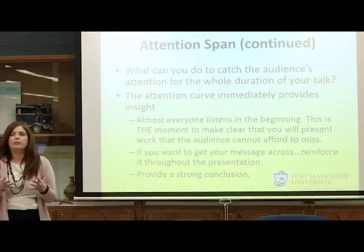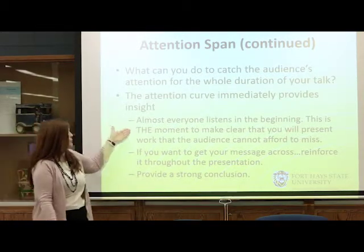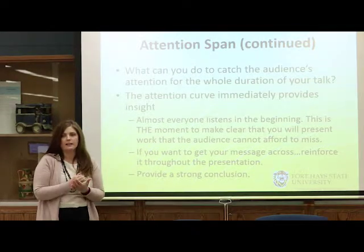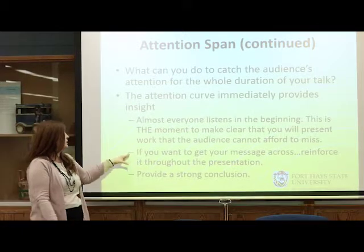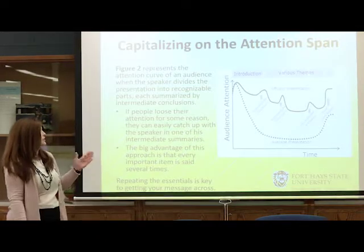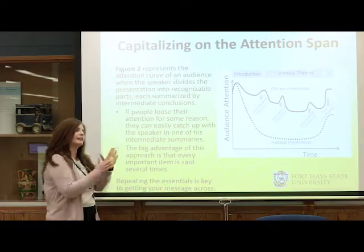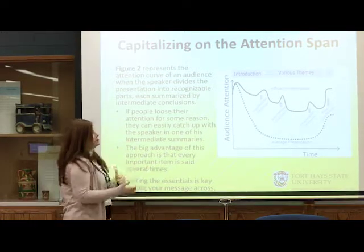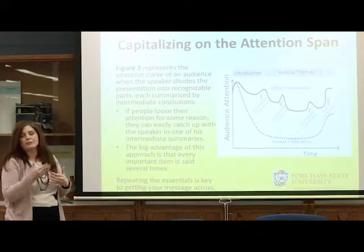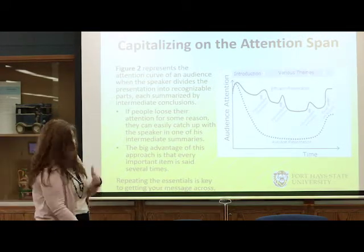How can you catch the audience's attention for a longer period of time and avoid that big dip? Since we know pretty much everyone listens at the beginning, that's the key moment to make your opening statement — what you want to accomplish — right at the start. Tell them what you're planning on doing, reinforce it throughout the presentation, and provide a strong conclusion. Using intermediate conclusions — breaking your presentation into portions and giving little conclusions along the way — maintains attention much longer and helps them remember much more about your presentation.